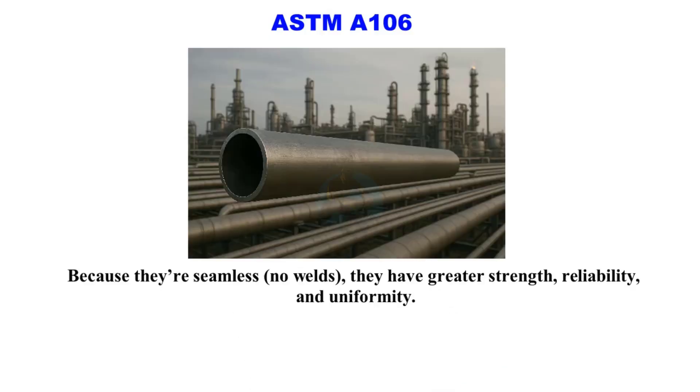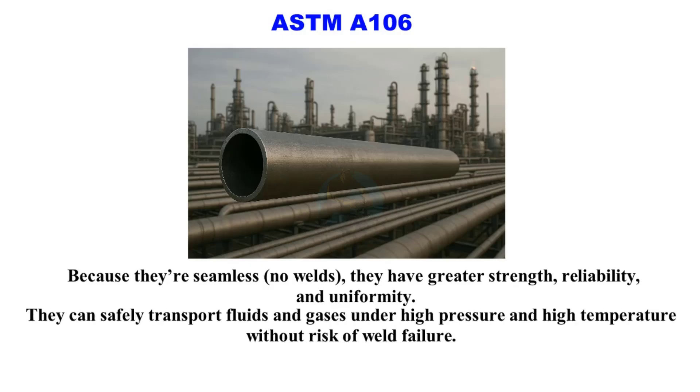Because they are seamless, these pipes have greater strength, reliability, and uniformity. They can safely transport fluids and gases under high pressure and high temperature without the risk of weld failure.